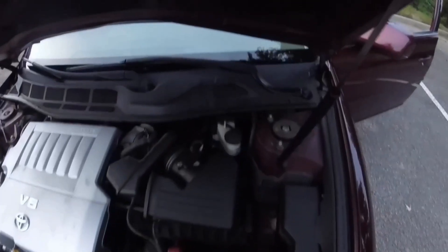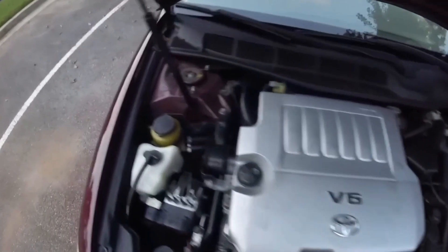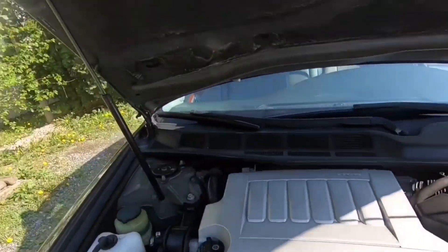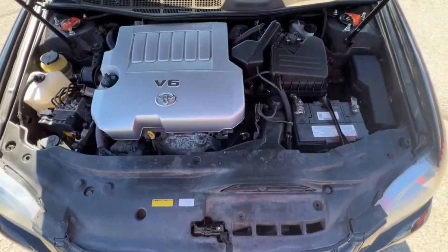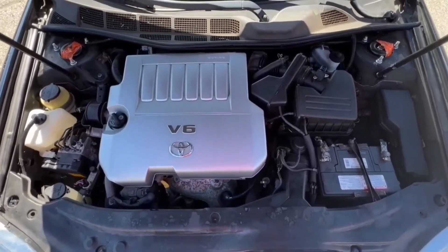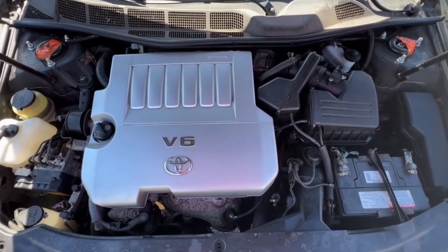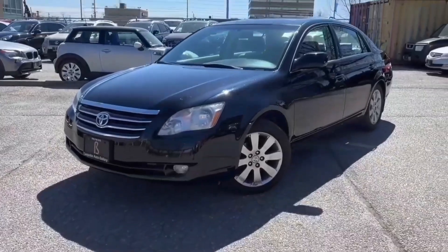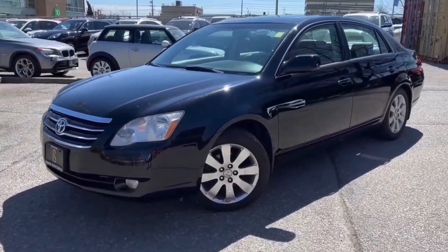The 2GR FSE variant has earned multiple spots on Ward's 10 Best Engines list, praised for its durability and consistent performance across countless applications. With a die-cast aluminum block and head, it stands as one of the most modern and powerful engines on our list, delivering between 245 and 316 horsepower depending on the vehicle.